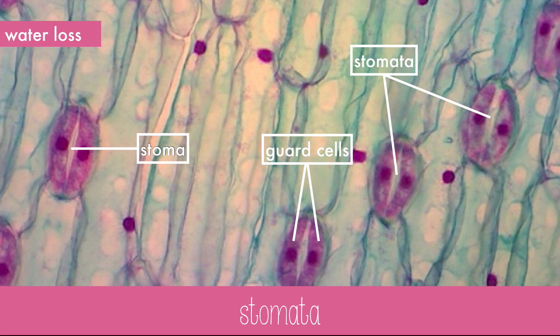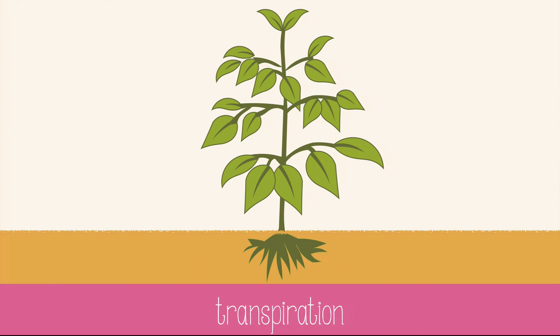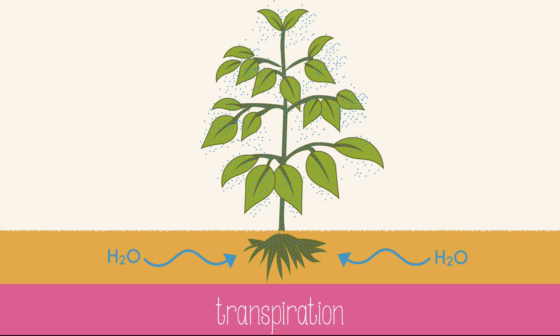This is very important for plants to avoid losing too much water. Water moves into the roots by osmosis and travels through tiny tubes or veins until it gets to every leaf. At this point, water can leave the leaves through the stomata.